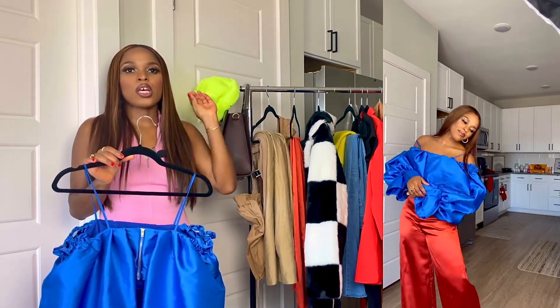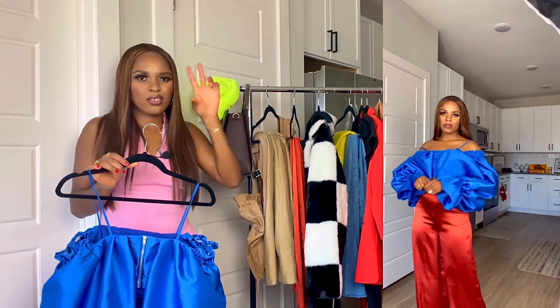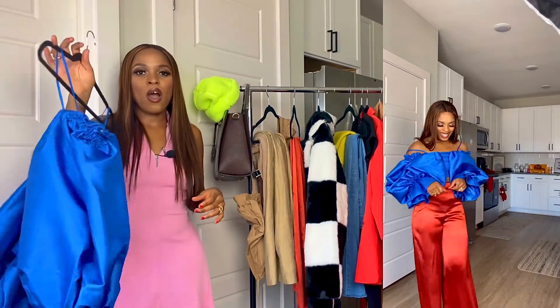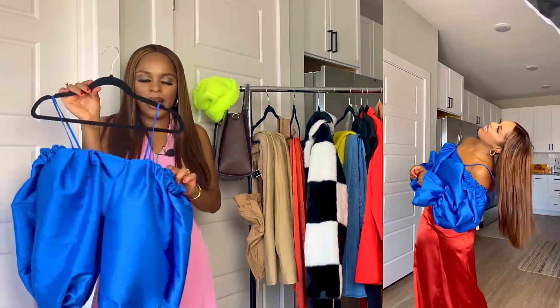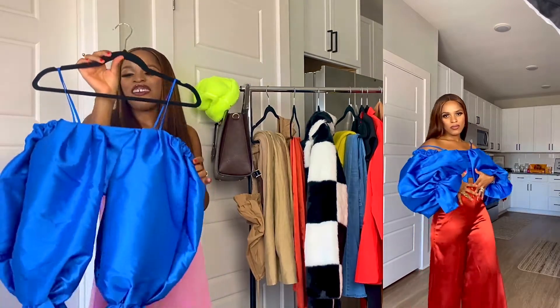If you go to the ASOS Lux filter, that basically has the luxury version of ASOS — quote unquote luxury. That's how I found some of these items. And this is a dramatic sleeve going on here. I really, really like this top. I love the color — cobalt blue. I really love it.